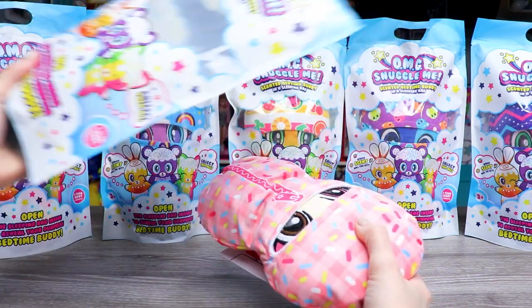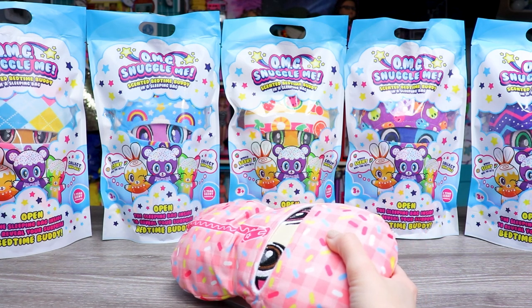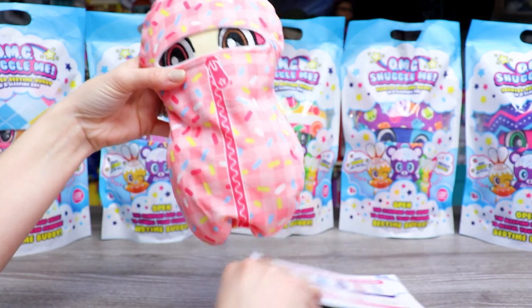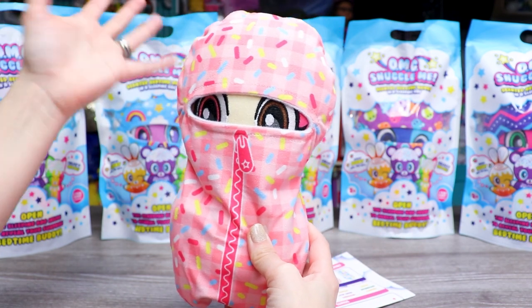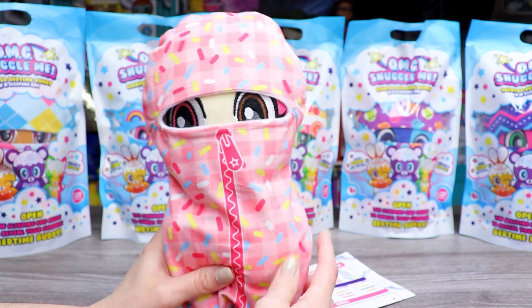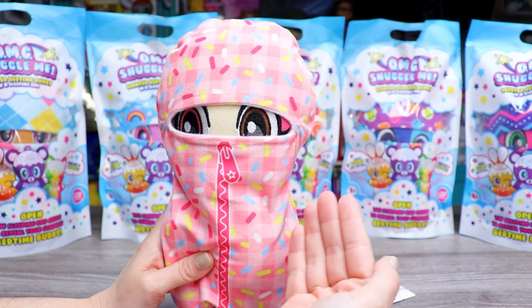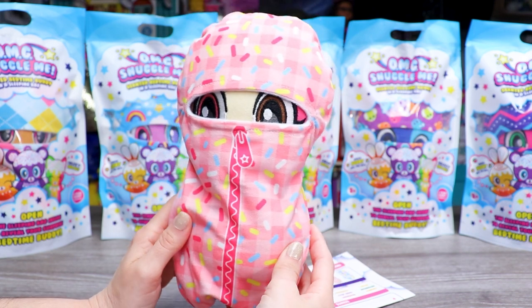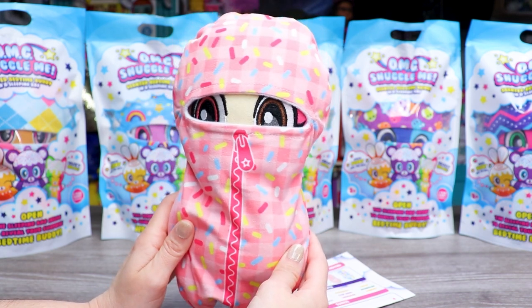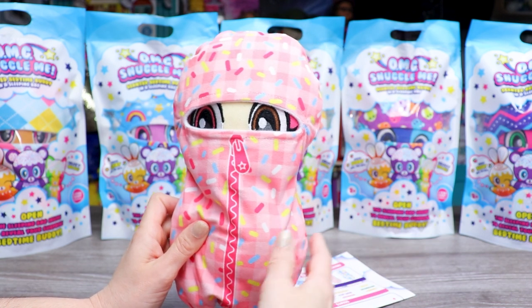The bag smells good. It smells like watermelon? I'm trying to guess before I look at the little checklist, but I don't think I'm gonna get it because there's too many fruits in my head. Anyways, our plush does come wrapped in its sleeping bag. We can only see the eyes, so we don't know what character it is yet. But this is super adorable on its own — it looks like a little baby peanut all swaddled up. The sleeping bag is a pink gingham, like a picnic blanket pattern, covered in little sprinkles of pink, blue, yellow, and white.